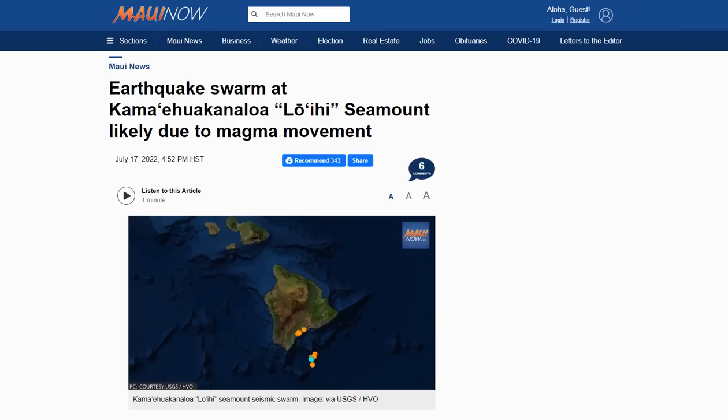The U.S. Geological Survey says increased seismic activity beneath the Loihi Seamount last weekend is likely due to magma movement, but they say it's not likely to lead to an eruption yet.